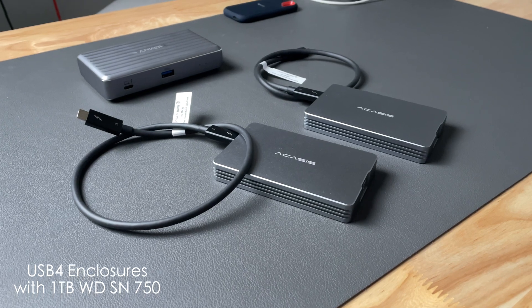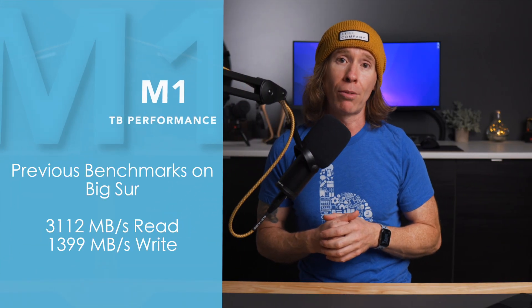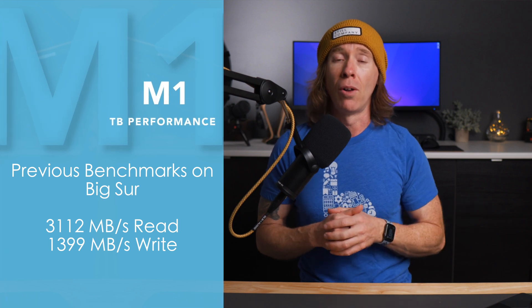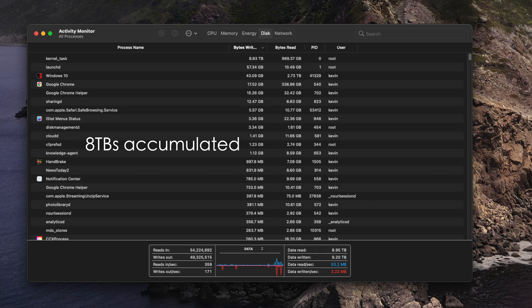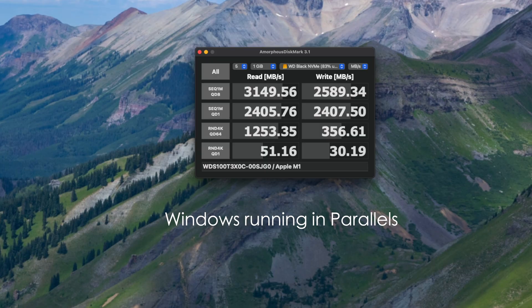Comparing to the previous data that I had collected on Big Sur directly connected to the Mini, I was getting 3112 on the read and 1399 on the write using Diskmark. I also performed a test where I had Parallels open with Windows constantly writing to the drive, and when running this simultaneously with Diskmark, I was able to get 3149 on the read and 2589 on the write, direct connection to the Mini.